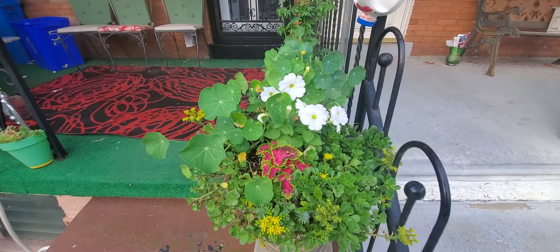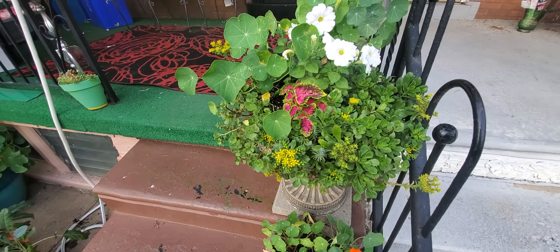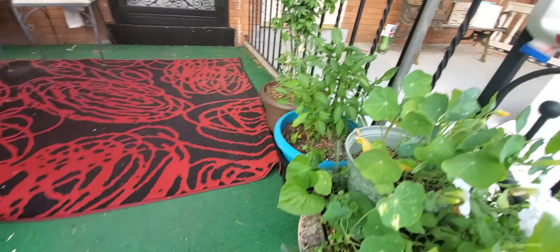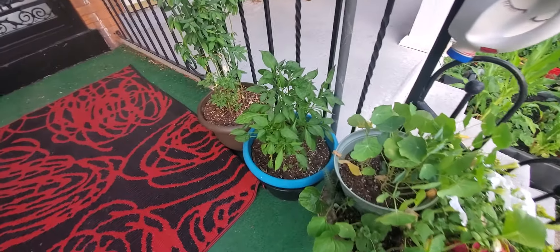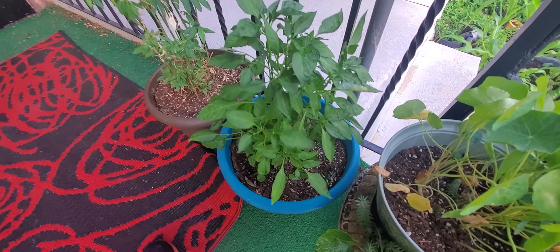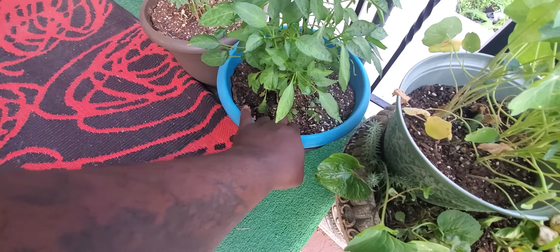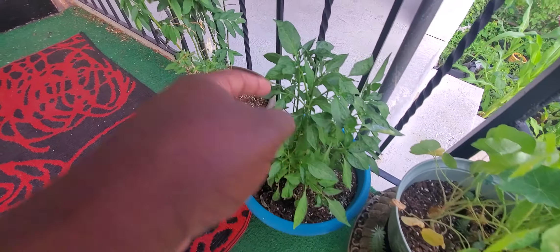I've repeated things that are over there, over here, just to kind of pull that same interest over here. This is my second-year pepper plant that I overwintered and it hasn't skipped a beat — it's putting out flowers. I think it needs to be watered but it's doing really good.